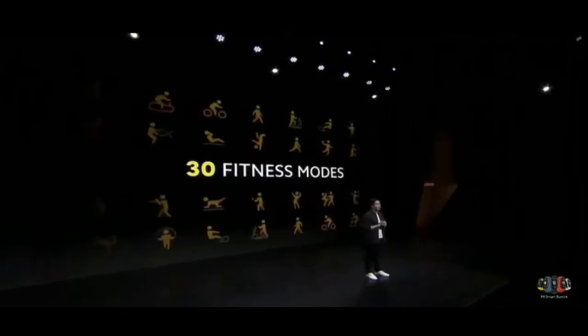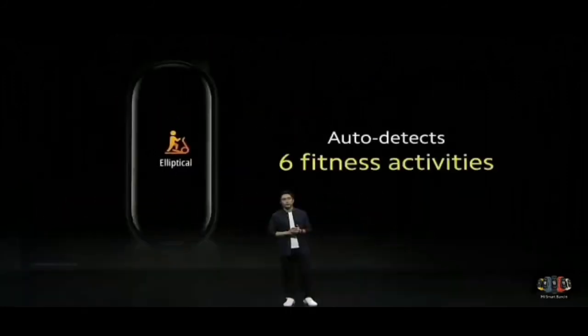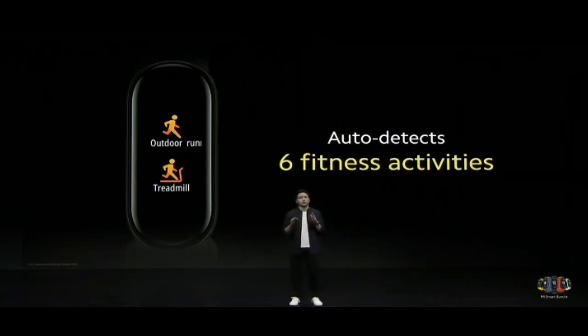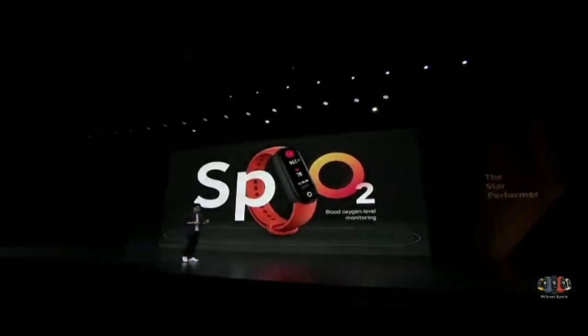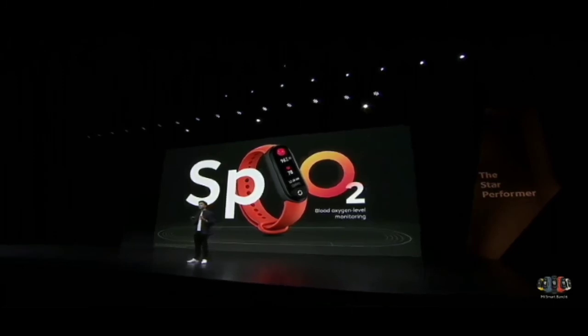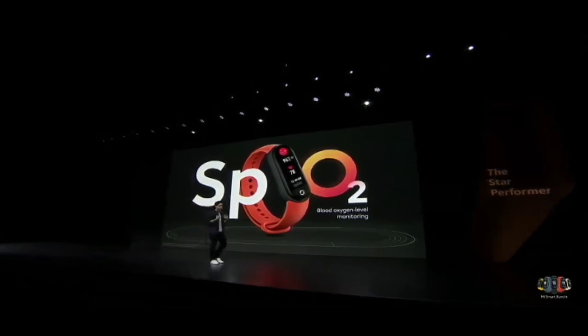Another big upgrade is that we added 19 new exercise modes to monitor — there's literally almost a sport for everyone. One of the most useful features is auto fitness tracking: Mi Smart Band 6 can automatically detect six different exercises including elliptical, outdoor running, walking, treadmill, cycling, and rowing — no need to set up fitness tracking, just get moving. Mi Smart Band 6 now also features SpO2 blood oxygen monitoring, measuring how much oxygen your red blood cells are carrying, providing deeper insight into your overall wellness.